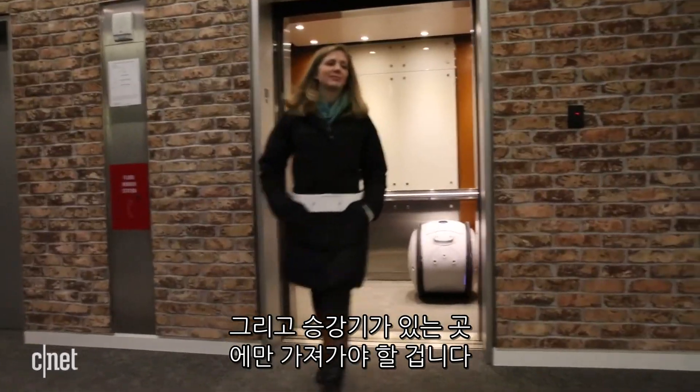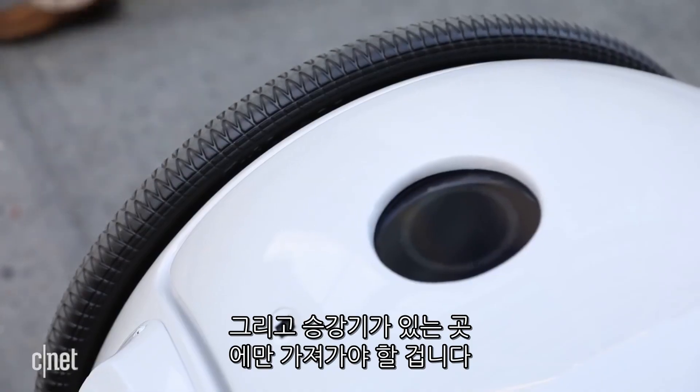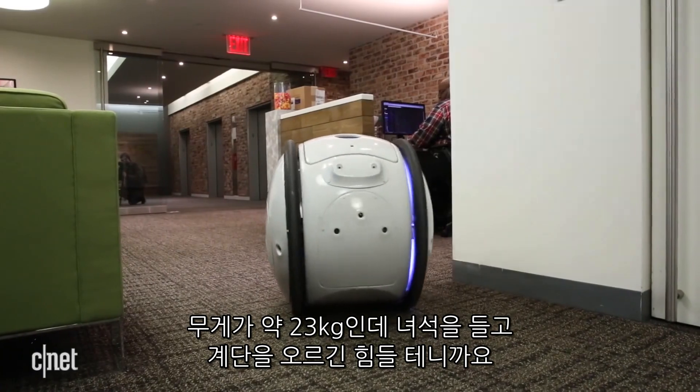That said, you better be going somewhere that has an elevator. It weighs around 50 pounds, so you do not want to lug this upstairs.